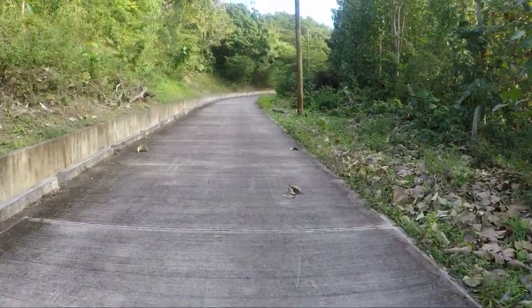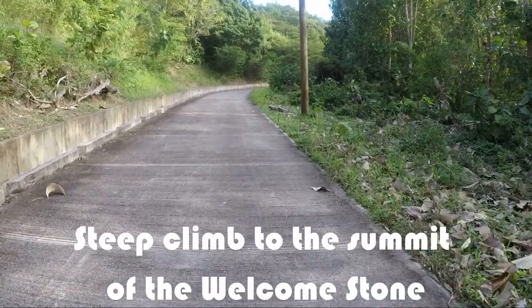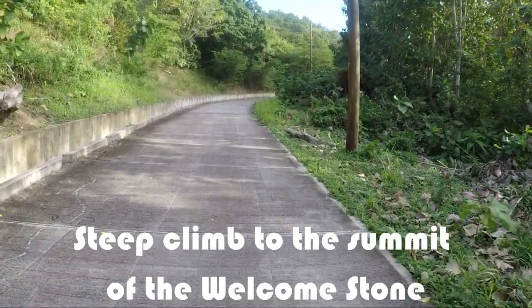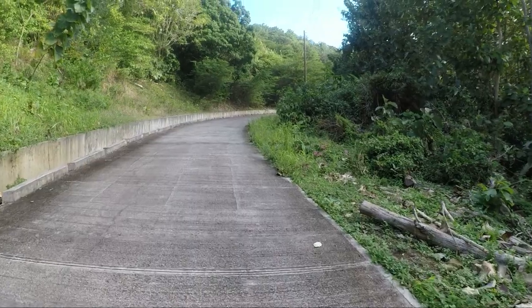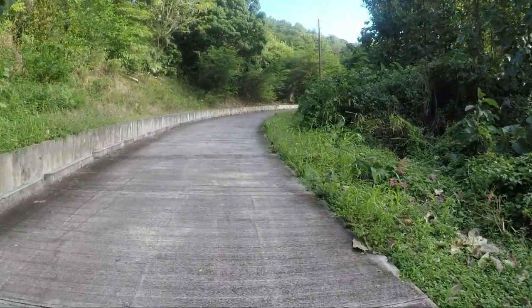We are now on the last stretch of paved road before getting to the top of the hill and then the walk to the Welcome Stone. It's pretty steep, and if you've walked all the way from Bathway like we have, it's quite tiring, especially at just 8:30 in the morning.